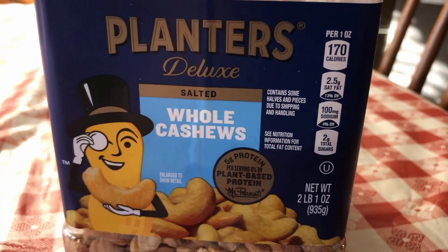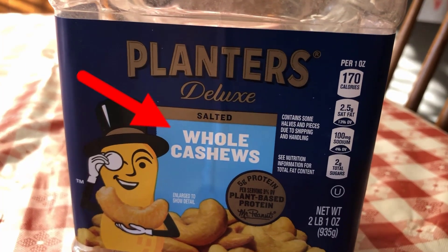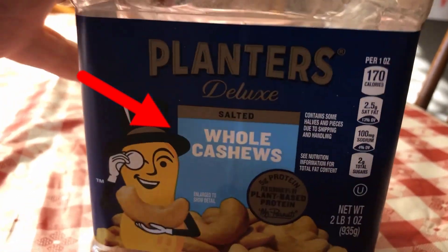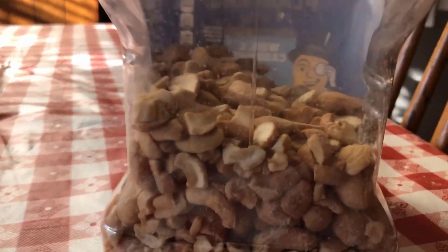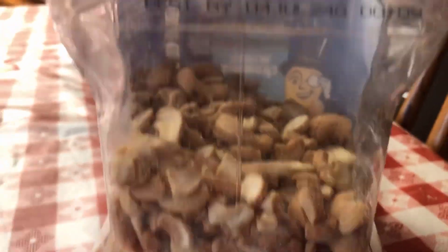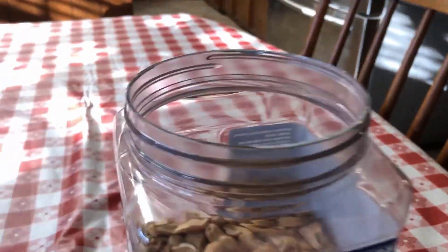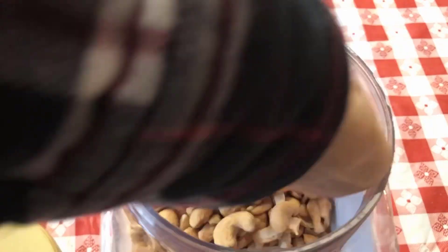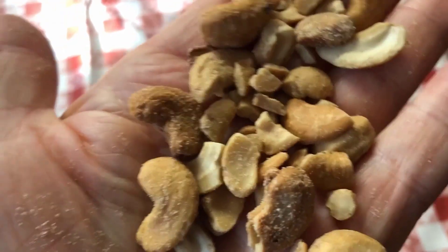You can see here we've got this tub — two pounds of what is supposed to be whole cashews. But really, take a look at this. We're halfway done. Does that look like whole cashews to you? Let me show you something. Let's get the lid off. Now I'm going to dig in there and get some of these cashews — and this is what is supposed to be whole cashews.